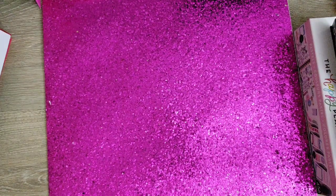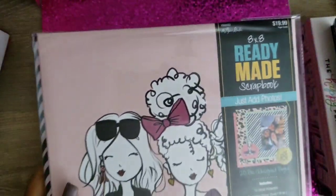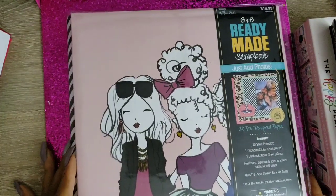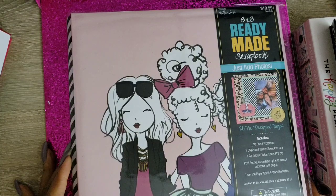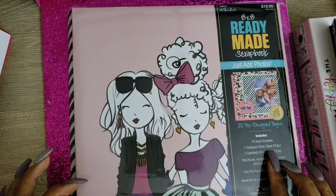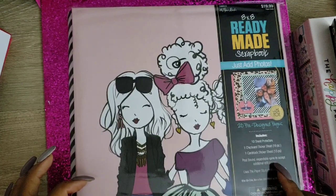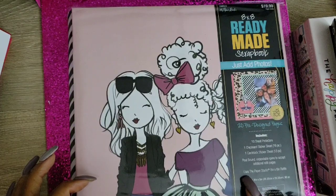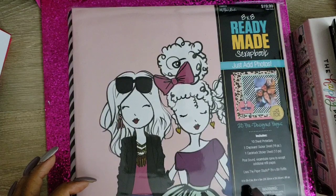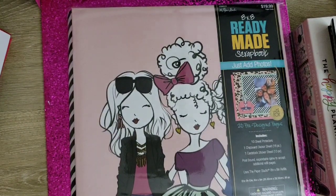And my magnificent find of the haul was this LOL eight-by-eight ready-made scrapbook. All you have to do is add the photos and it has 20 pre-designed pages. I was so excited when I saw it! It has 10 sheet protectors, one chipboard sticker sheet with 16 pieces, one cardstock sticker sheet with 13 pieces, post-bound expandable spine to accept additional refill pages, and it uses Paper Studio eight-by-eight inch refills. This is from the LOL collection — 60 pieces altogether — and it was half off! Regular price was twenty dollars.